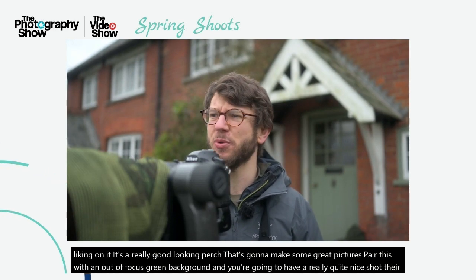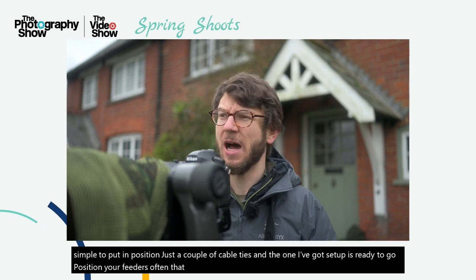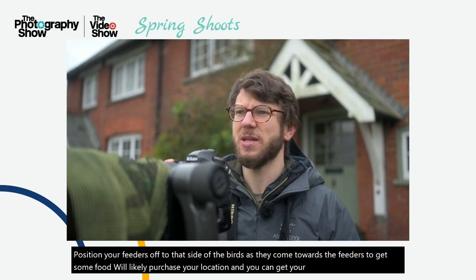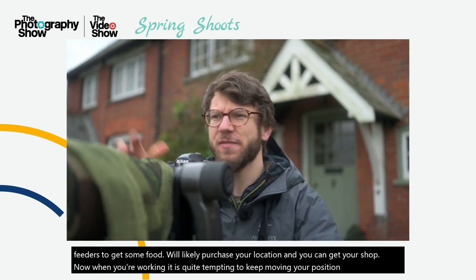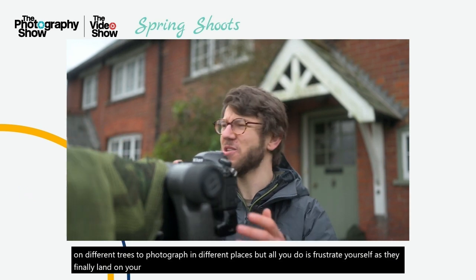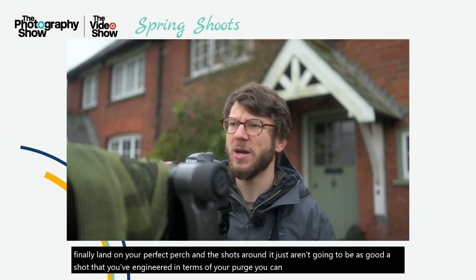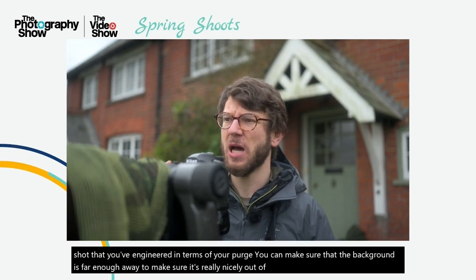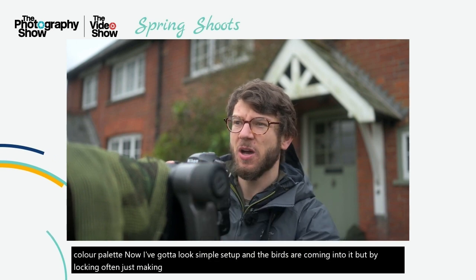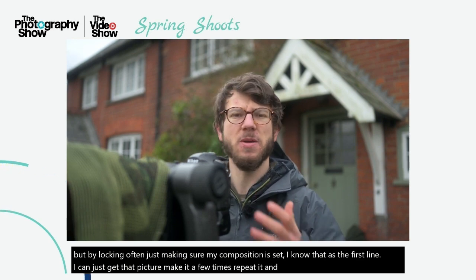They're simple to put in position, just a couple of cable ties, and the one I've got set up is ready to go. Position your feeders off to the side and the birds, as they come towards the feeders to get some food, will likely perch on your location and you can get your shot. When you're working, it is quite tempting to keep moving your position as birds land on different trees, but all you'll do is frustrate yourself as they finally land on your perfect perch. By locking off and making sure my composition is set, I know that as the birds land I can just get that picture, make it a few times, repeat it for 20 minutes or half an hour, and then maybe change it up.